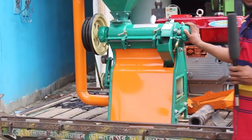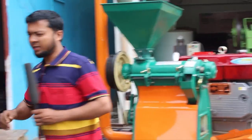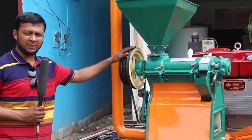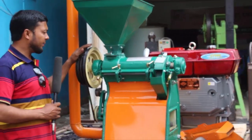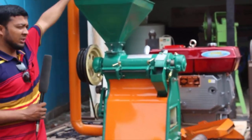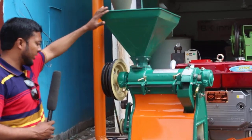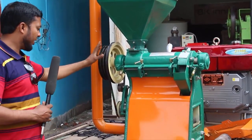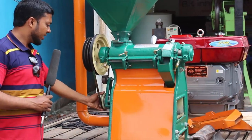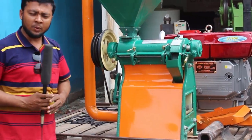We have delivered the rice mill. This is a whole of 4.8 inch power. There are the 2.8 inch power wheels. This is our 10hp motor.